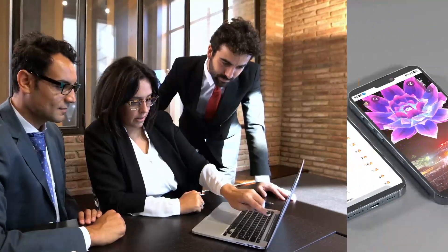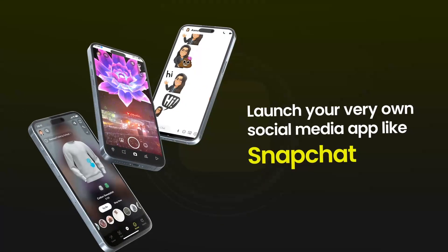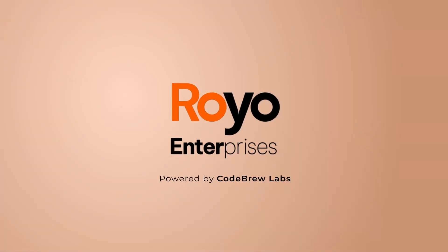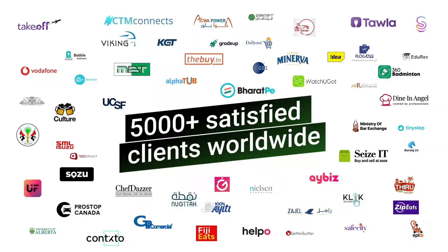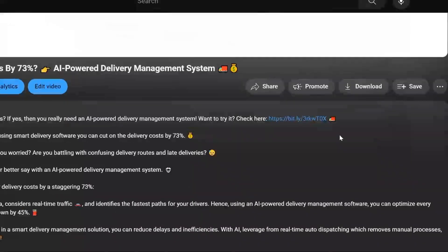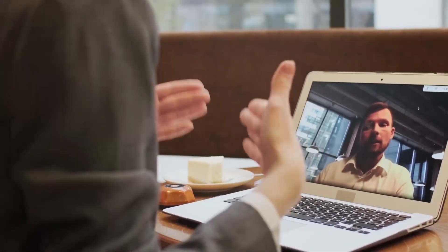If you are looking to venture into the social media industry and inspired to launch your very own social media app like Snapchat, then you are at the right place. We, the team of Royal Enterprises, are here to assist you. We are offering you a comprehensive tech suite for Snapchat including an admin panel and user app. With over 5,000 plus satisfied clients worldwide, we are experts in custom software and app development. Click on the link given in the description and schedule a free consultation with us today. Our team of experts will be happy to answer any questions you may have.